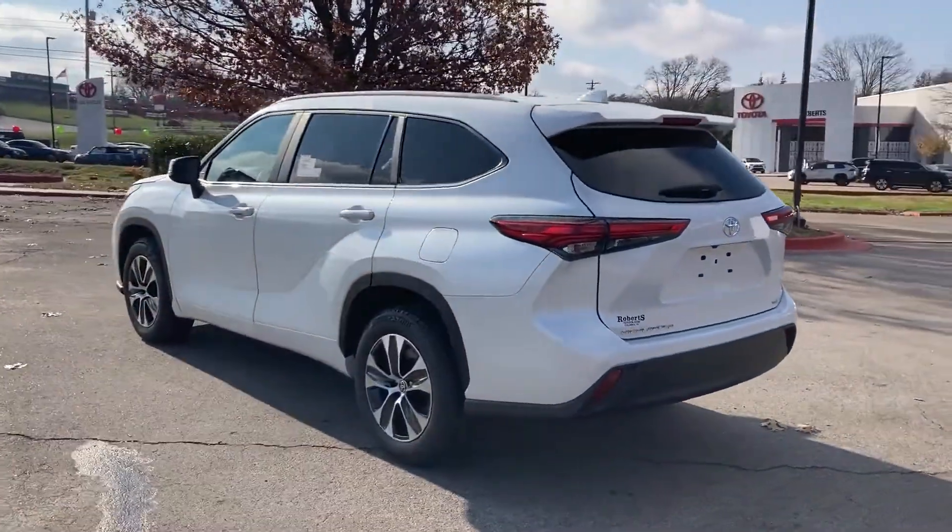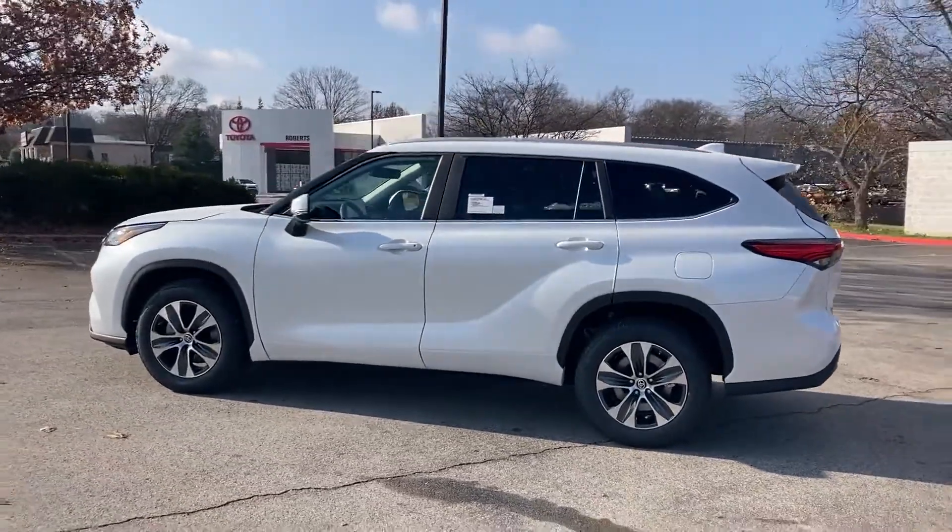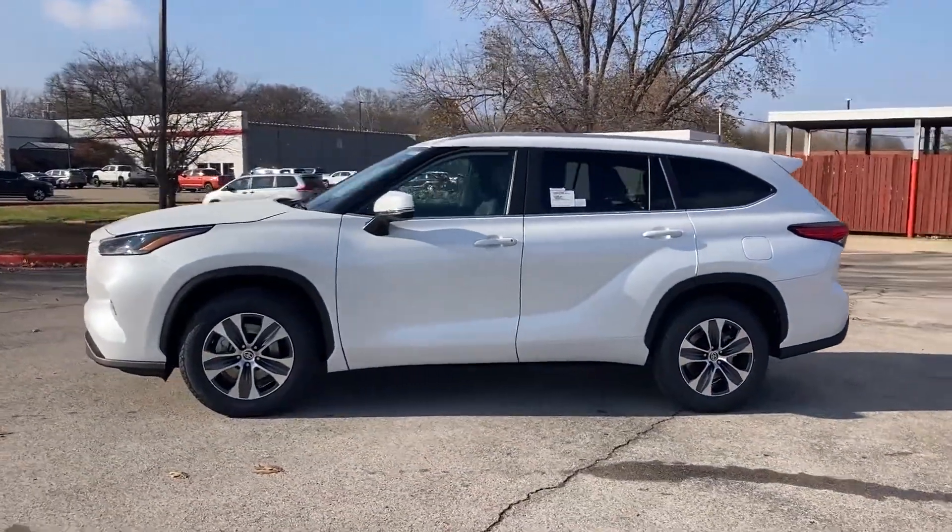Turbocharged Engine. Multi-Zone Air Conditioning. Third Row Seating. Heated Side View Mirrors. Backup Camera. Tinted Windows.